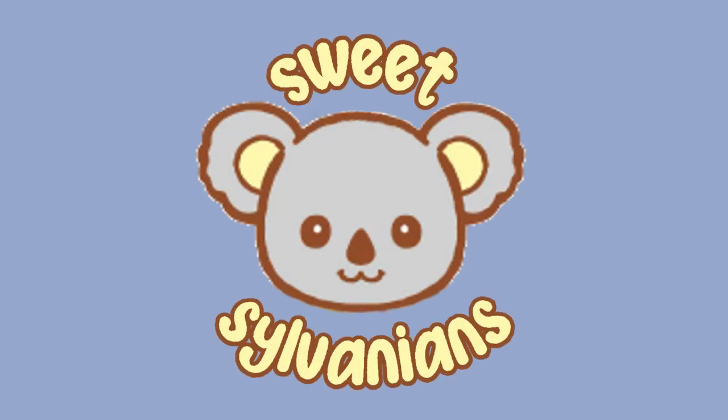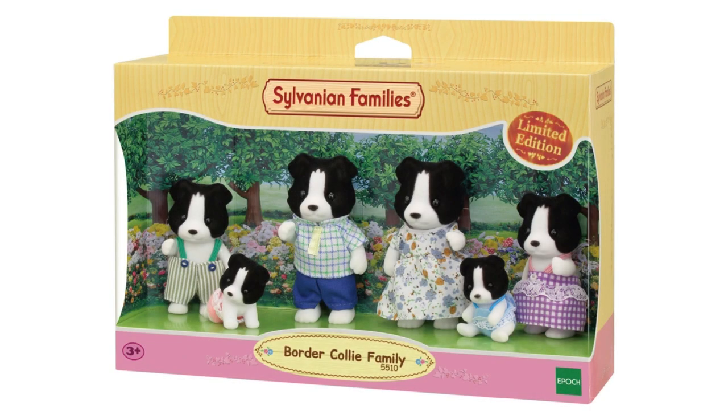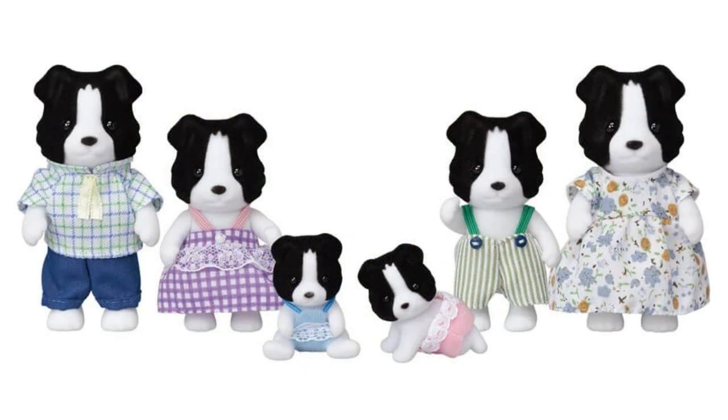Hi, I'm Sweet Sylvanians and I make videos about Sylvanian Families, also known as Calico Critters. Today I'm going to be opening a new family which is comprised of border collie figures called the Fletchers. I'll also review the figures and compare them to others in my collection so you can decide if you want to buy them yourself.